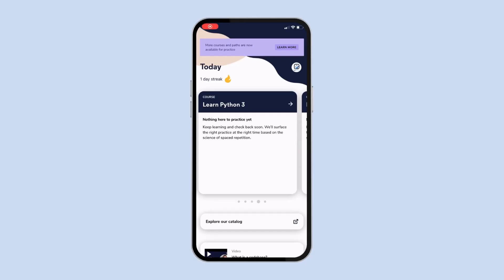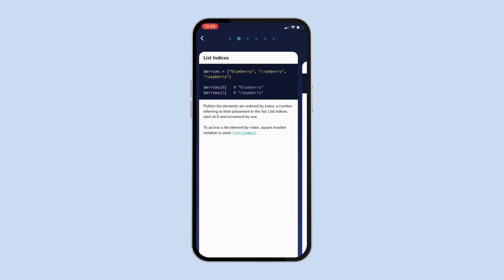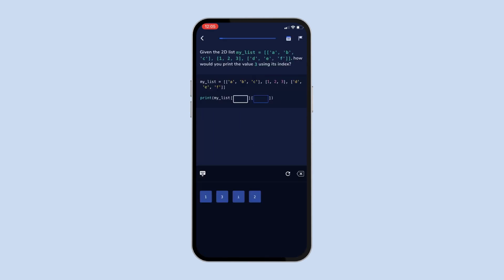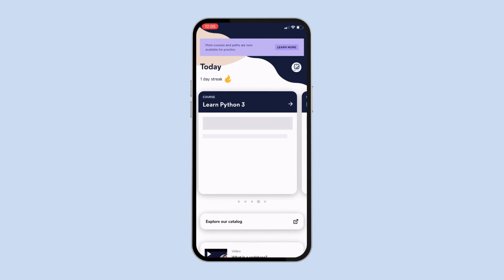To top it all off, the app for iOS and Android is well-designed and straightforward to use. The courses on smaller screens are displayed in a simplified layout, and handy flashcards are available for reviewing or memorizing concepts on the go. Finally, although writing code isn't possible, the practice mode allows you to select the appropriate commands missing in the code.